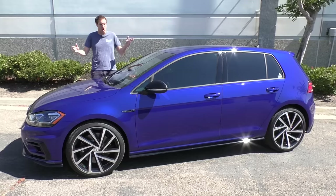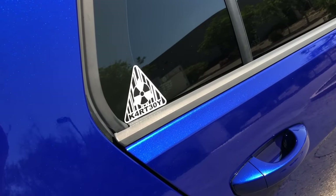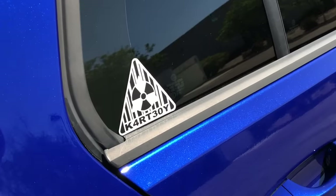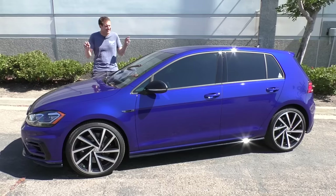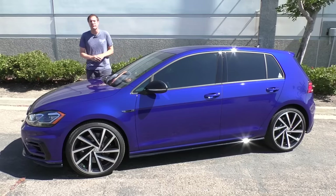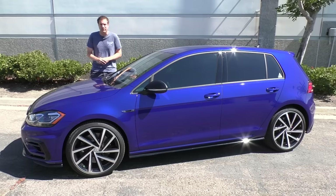I borrowed this car here in San Diego from Cartboy, who's a manufacturer of Subaru performance parts, and they're about to branch out into Volkswagen performance parts as well. This is the latest Golf R, and it has a dual-clutch automatic transmission and a sticker price of just over $42,000. I know what you're thinking — $42,000 for a Golf? But hear me out, it's worth it.